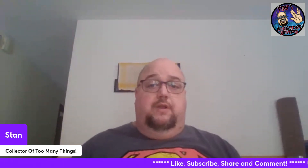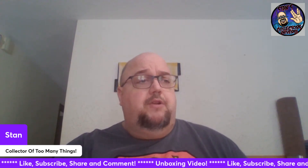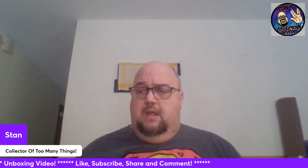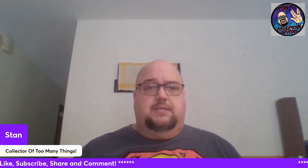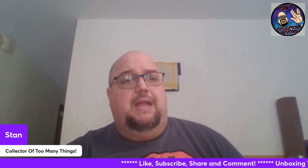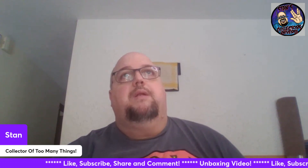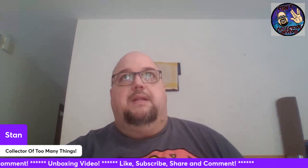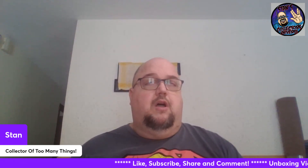I'll probably be doing another one of these videos - I'm going to say Thursday or Friday. I think I'm going to start making the 4:30 time slot on my channel for comic books. Tomorrow should be Wednesday, May 8th 2024. I'm hoping to be able to go pick up my comic books tomorrow and get out of the house a little bit. If I do go out, we'll be doing a new comic book day haul at 4:30. 4:30 is going to start being my comic book video slot.